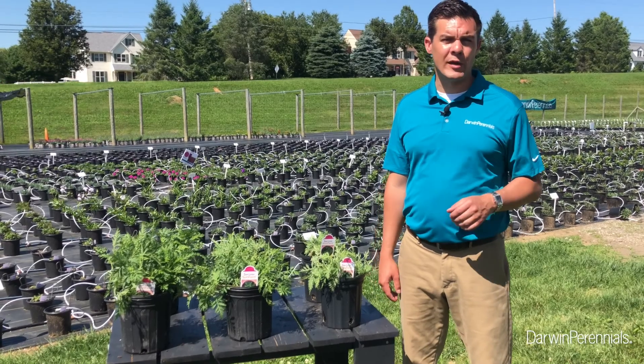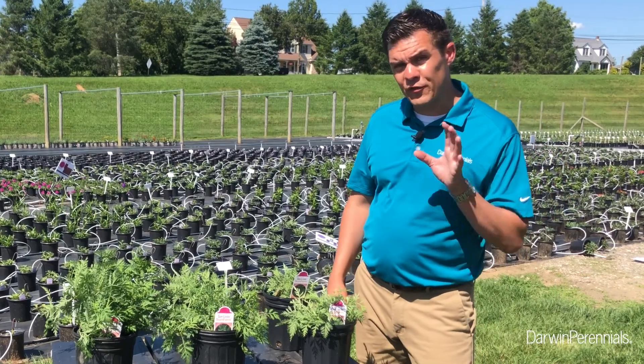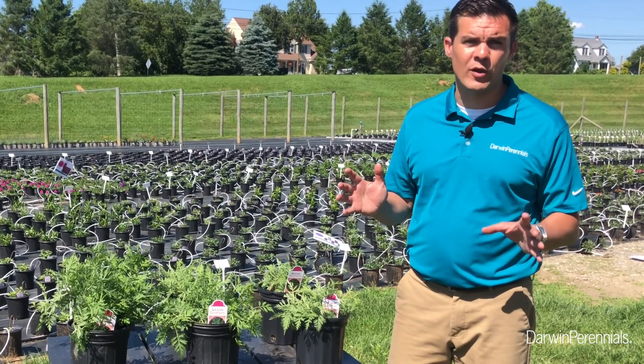Hello everyone, I'm Seth Reed, Sales and Marketing Manager for Darwin Perennials. I'm here with the Sunfern Collection, perhaps one of the bigger launches of the 2022 season.